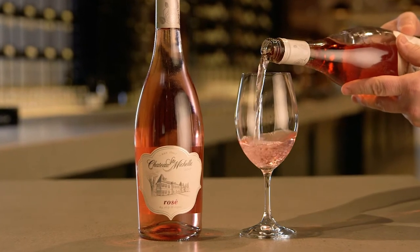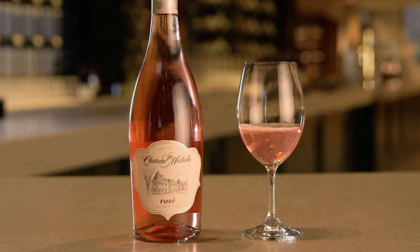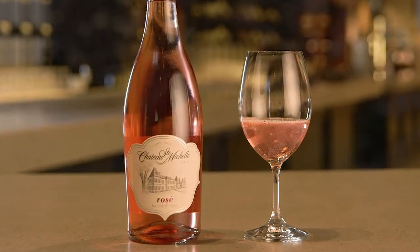The bouquet is fantastic right out of the glass. It's Eureka lemon and wild raspberry, and on the palette is strawberry and watermelon flavors.